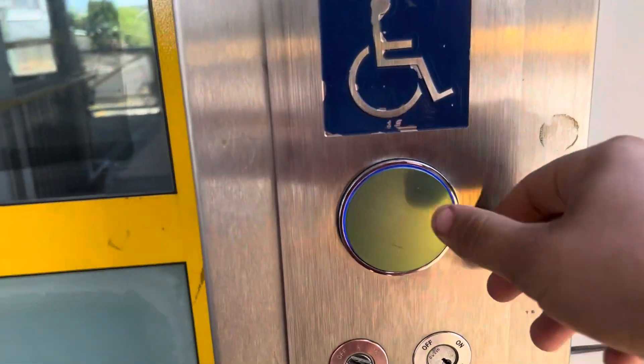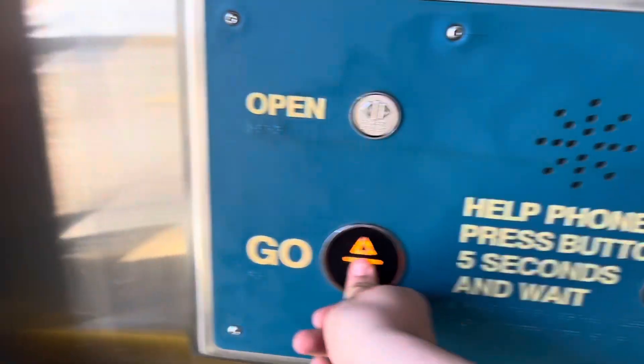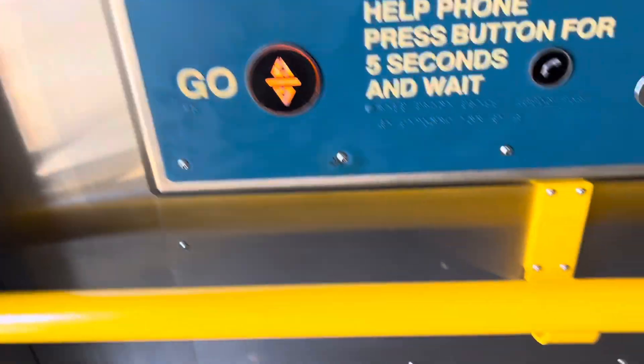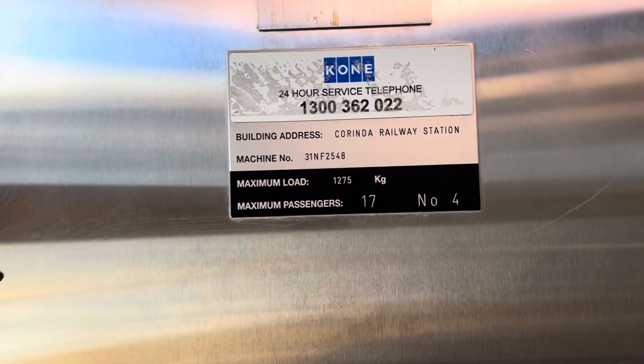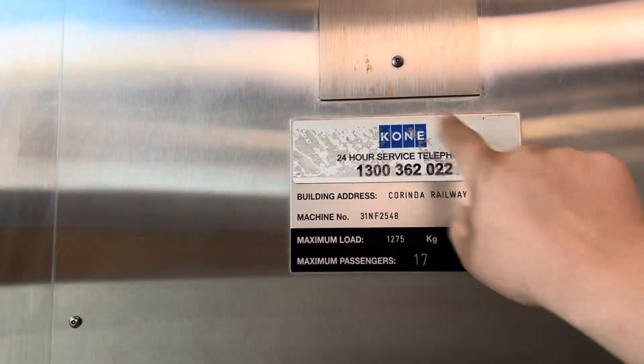It's the final lift at Corinda Station, another Gen 2. It's been maintained by owners with a cone plate on top.